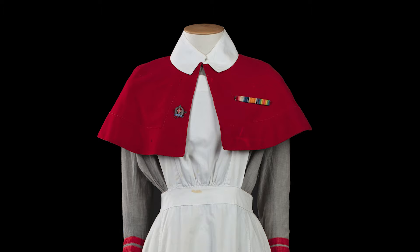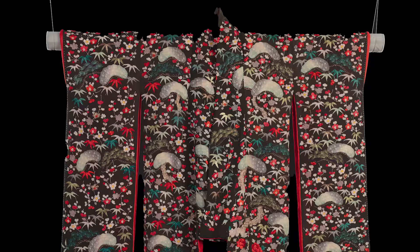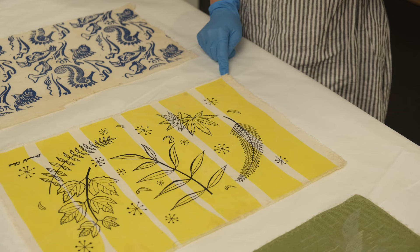We have a wide range of textiles in the museum, such as small lace doilies, military uniforms, tapa, dresses, korowai, kimono and quilts, just to name a few.